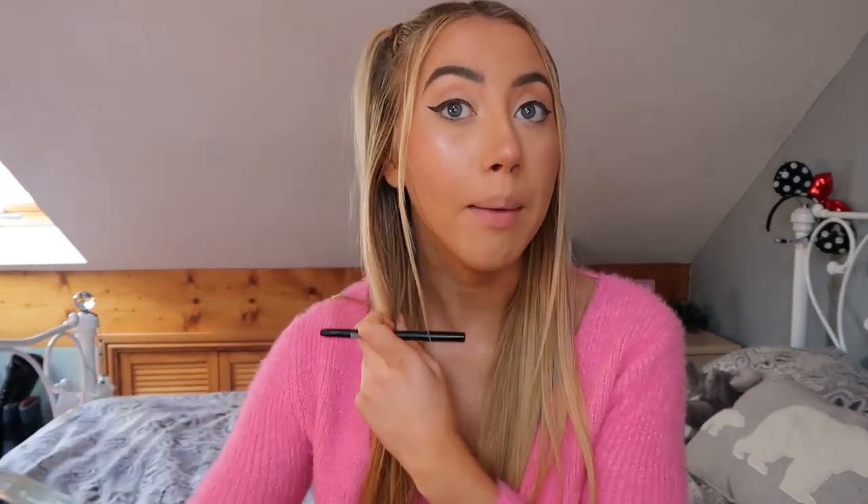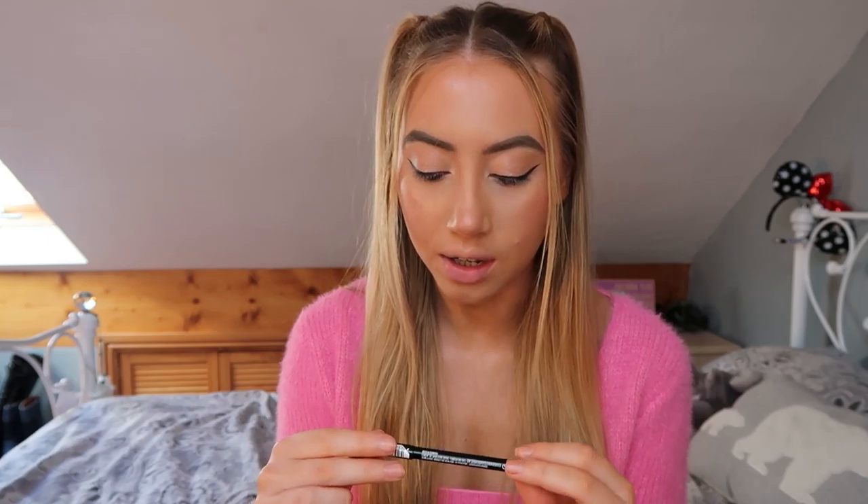Then I go in with the Iconic London Prep Set and Glow. I like to do this before mascara because sometimes when you put it on before it can make your mascara run. I then put a bit of eyeliner in my waterline — this is the Maybelline Lasting Drama Sharpable Pencil in a dark shade.